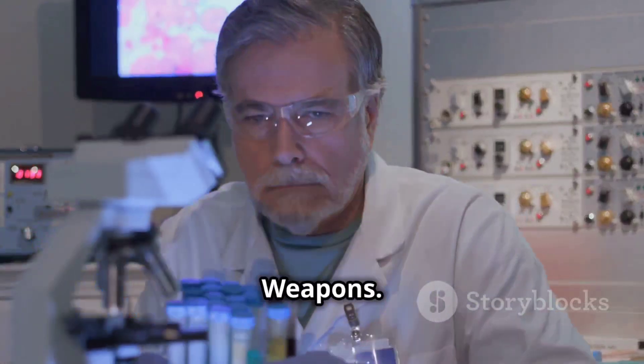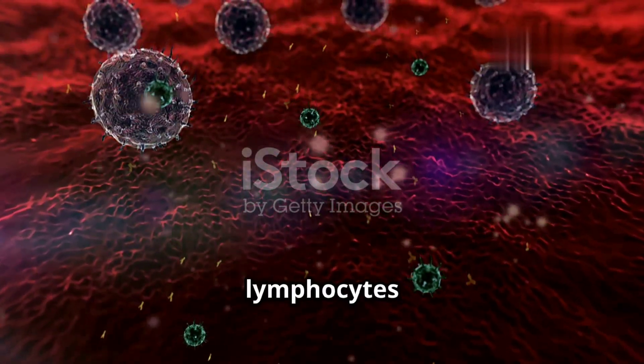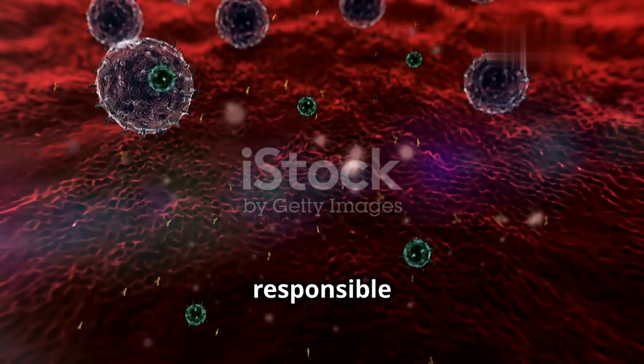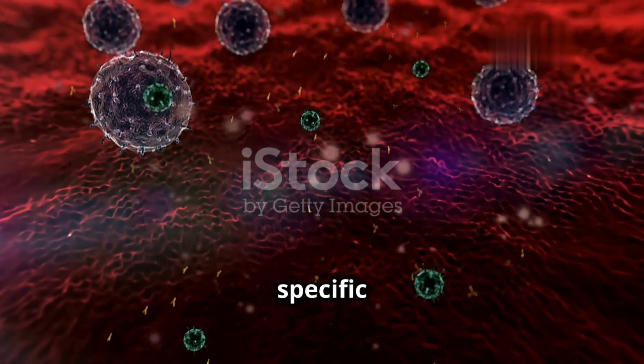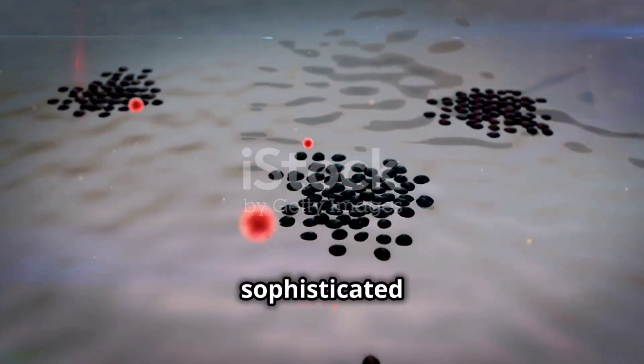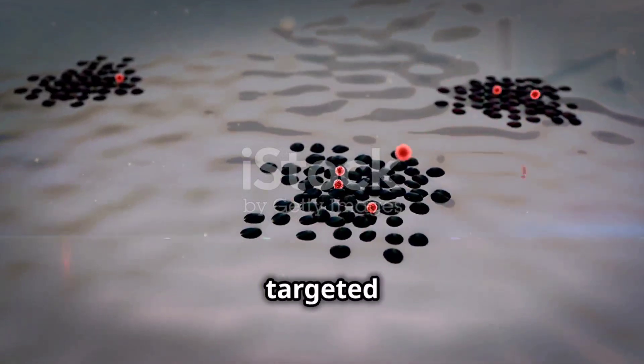Lymphocytes: the smart weapons. While phagocytes are the first line of defense, lymphocytes are the special forces of our immune system. These cells are responsible for recognizing and targeting specific threats like viruses and cancer cells. They are involved in a more sophisticated immune response that involves remembering past invaders and mounting targeted attacks.